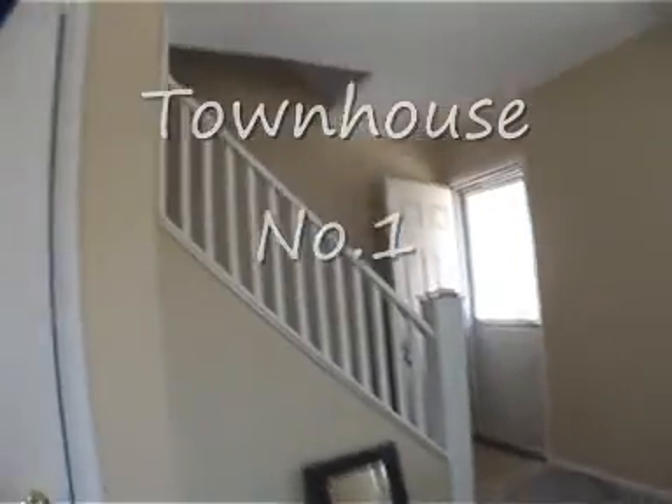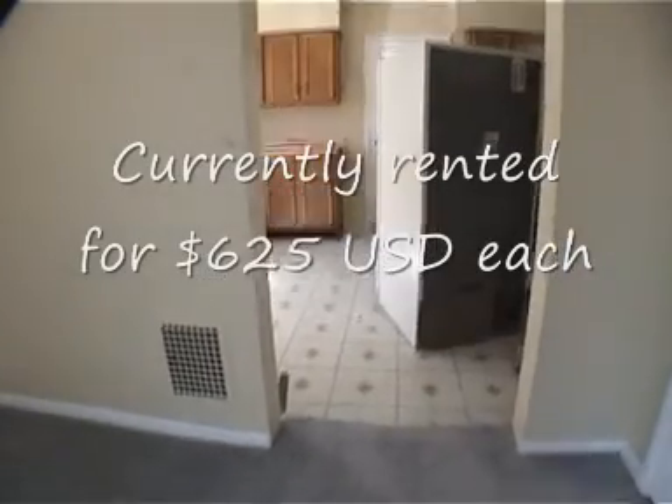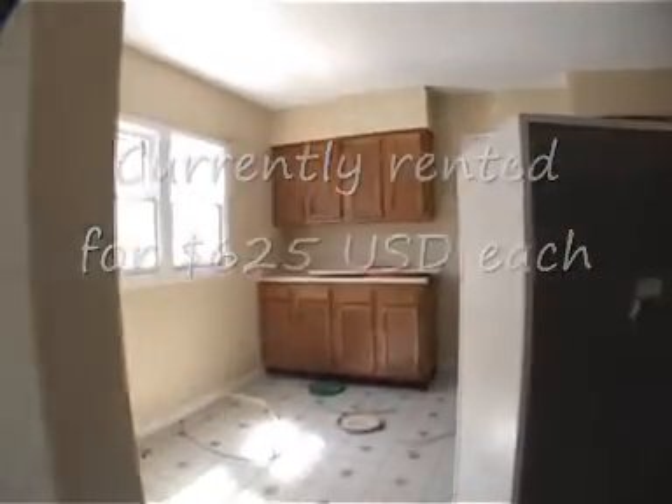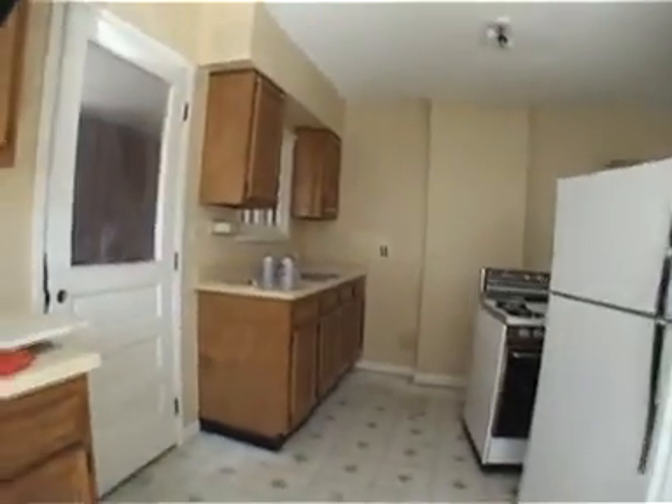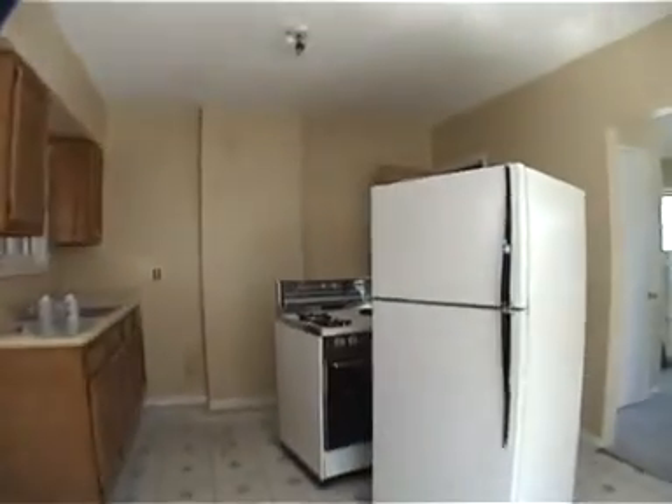I'm not sure exactly the rents — I think somewhere between $650 and $700 per apartment — but I'm going to get them looking back here before we can start showing them. There are only two bedrooms. They're big. It's nice.